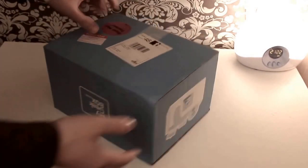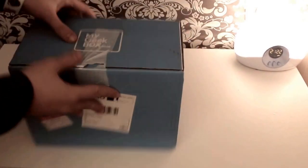Hey guys, here is the My Geek Box for December 2014. I'm really excited about this one, let's go ahead and open it and check it out.